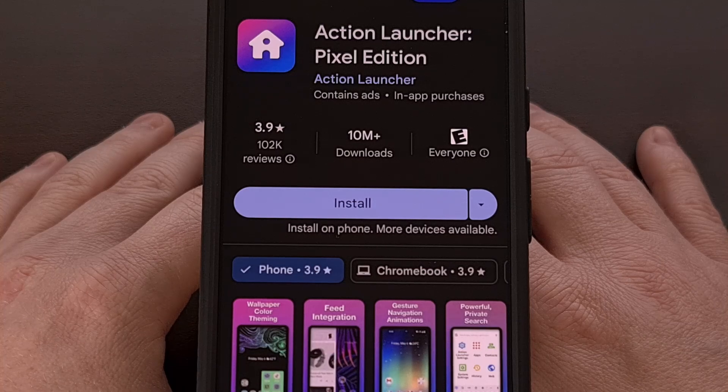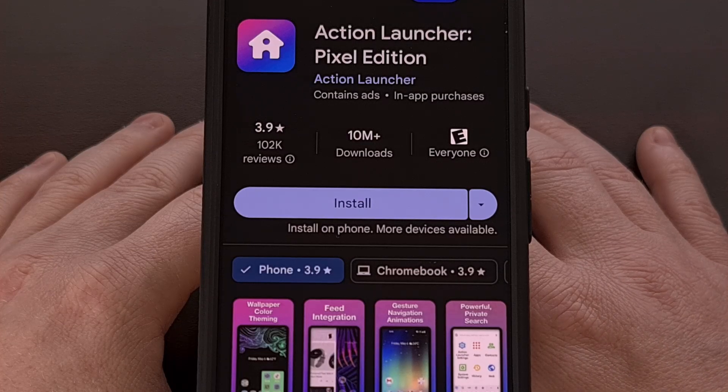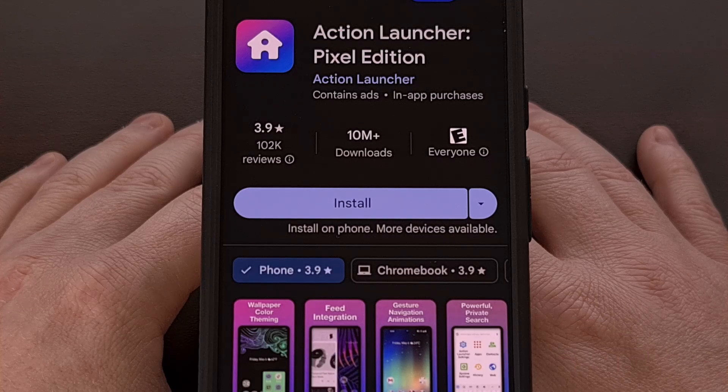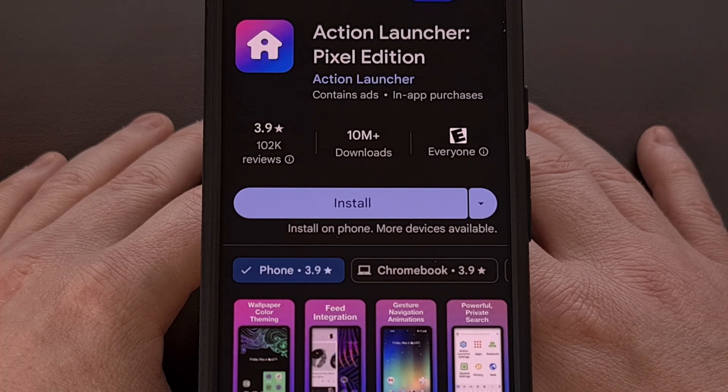I then began using Action Launcher for a bit, and I even paid to unlock some of its premium features, but it felt too buggy for me to continue using it for more than a couple of weeks. I was also surprised that some parts of the app hadn't been updated in a couple of years, so that made me a bit worried about the app becoming out of date.